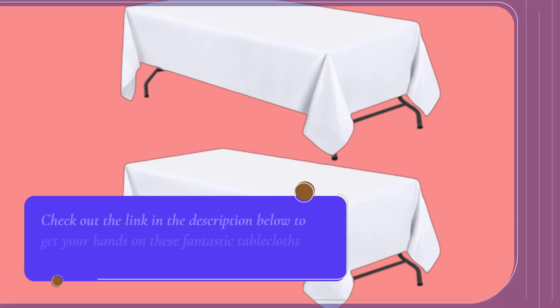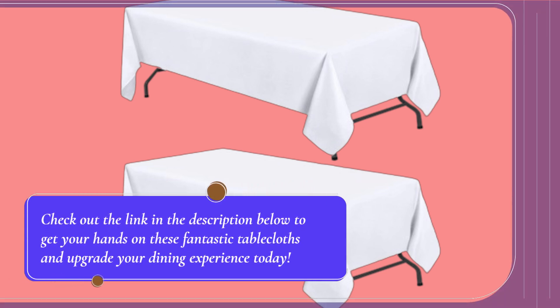Check out the link in the description below to get your hands on these fantastic tablecloths and upgrade your dining experience today.